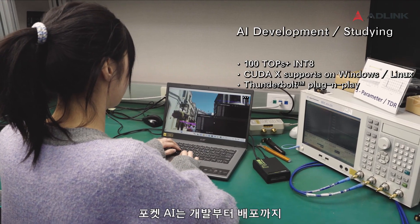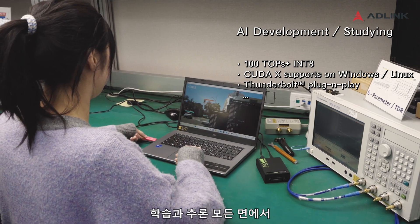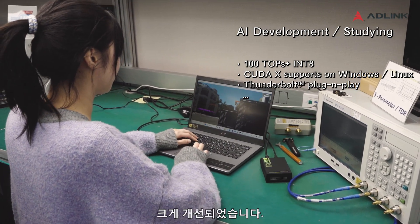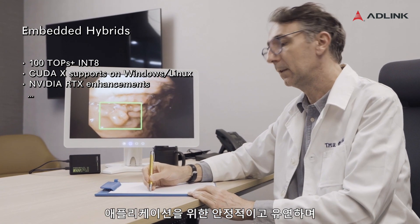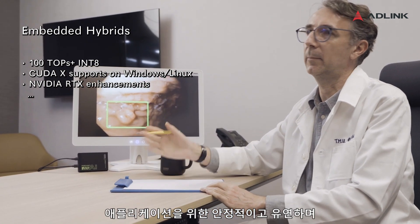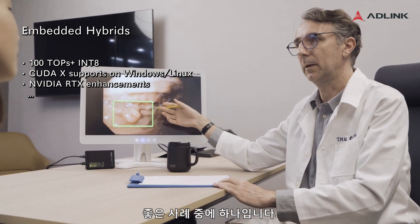Pocket AI provides scalable acceleration from development to deployment with significant improvement for both training and inference. It also provides a reliable and flexible GPU solution for many embedded industrial applications — medical image diagnosis is one good example.